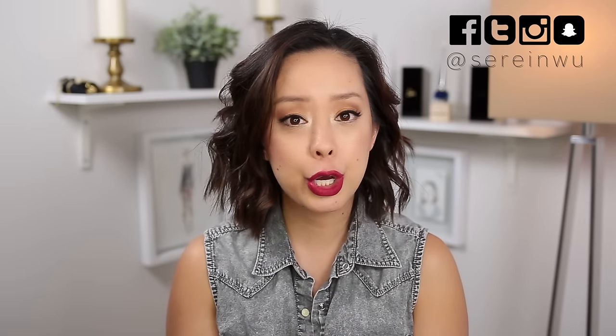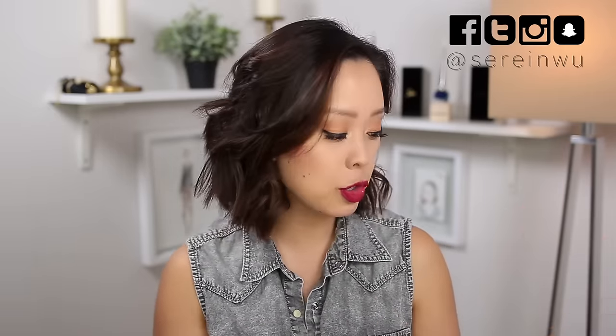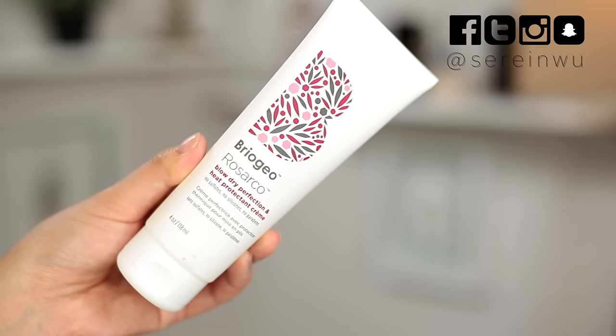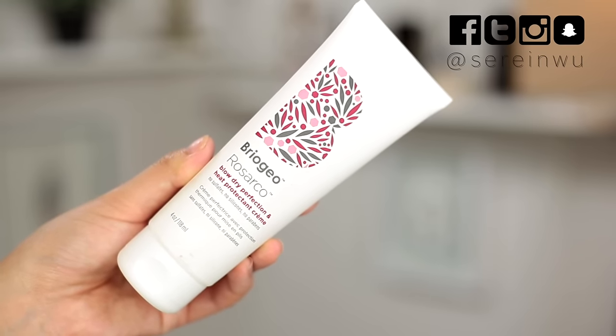I've been using Briogeo for almost eight months now. I'm going to show you my hair care routine and also demonstrate the new Briogeo Blow Dry Perfection and Heat Protectant Cream and tell you guys why I really love the products from Briogeo. So if you want to learn more, just keep on watching.